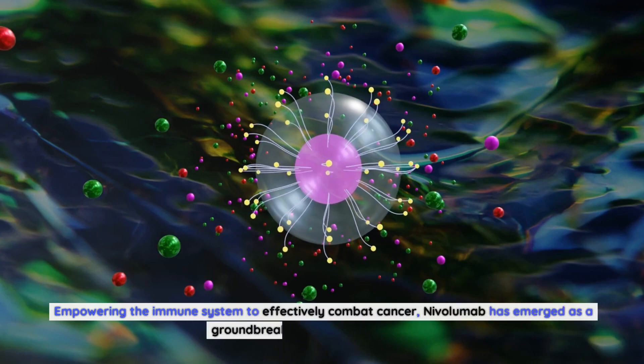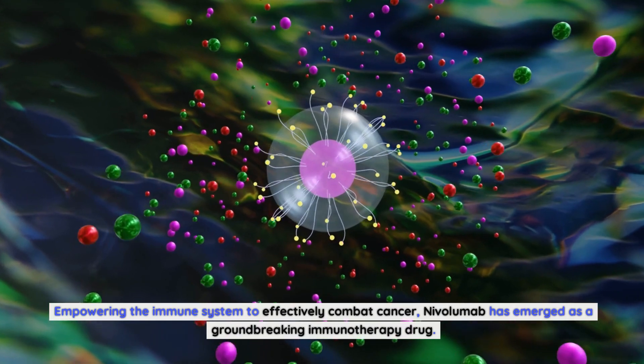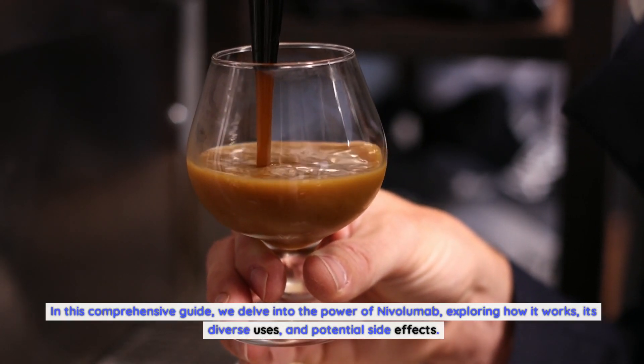Nivolumab — empowering the immune system to effectively combat cancer — has emerged as a groundbreaking immunotherapy drug. In this comprehensive guide, we delve into the power of nivolumab, exploring how it works, its diverse uses, and potential side effects.